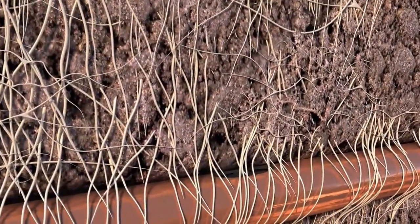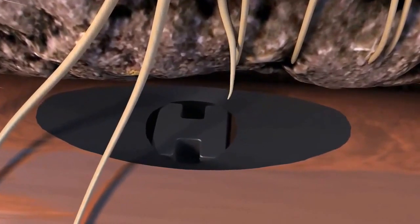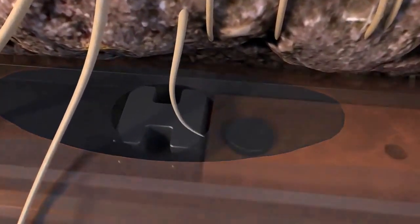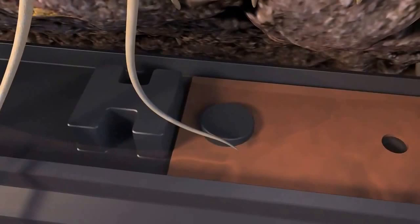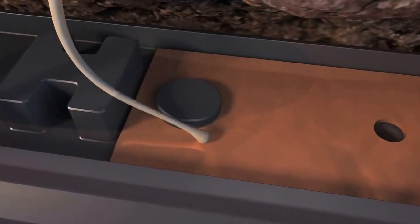Rainbird's patent-pending copper shield is the environmentally responsible solution to root intrusion without the use of harsh chemicals. As the root approaches the copper, ions are released which bond to the root, causing the tip of the root to become blunt, thus preventing further growth and keeping the metering outlet hole free from roots.